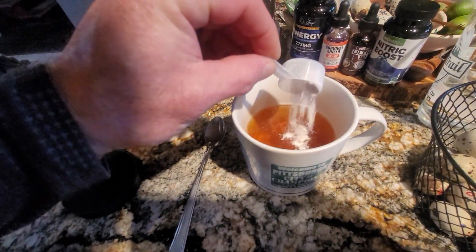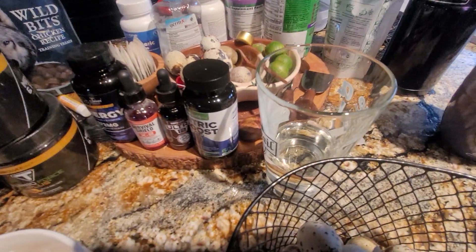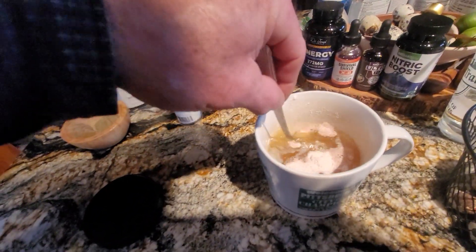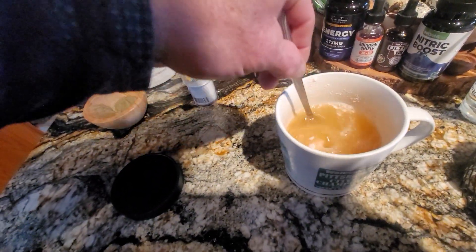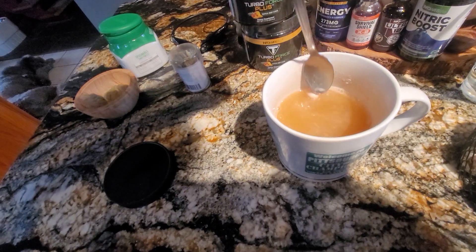Just put a half a scoop in there. You can also do that into a cup of water. In the wintertime I'll use tea; in the summertime I'll use water with maybe a little bit of juice, like passion fruit juice. Mix that in there and it really tastes great too.